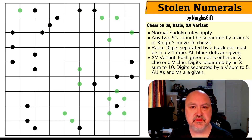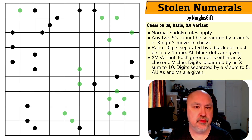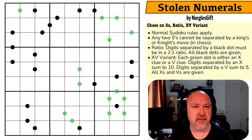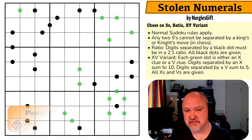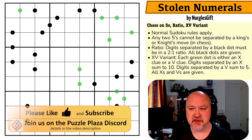Good afternoon everyone, this is Bremster. Today I'm coming to you with a puzzle called Stolen Numerals by Nurgle's Gift. This puzzle was recommended to me and when it was posted to Logic Masters Germany it was posted in a bit of a weird way — there's a link below. Definitely not a normal submission. I'm going to jump straight into this one, very much under time pressure at the moment.